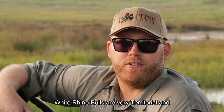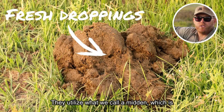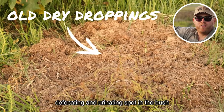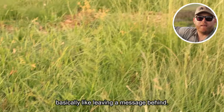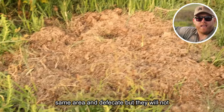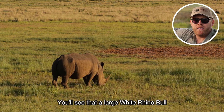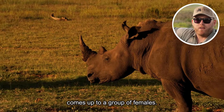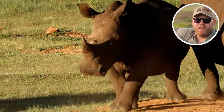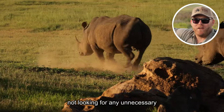White rhino bulls are very territorial and actively protect their territories. They utilize what we call a midden, which is an actively marked defecating and urinating spot in the bush — basically like leaving a message behind. The younger bulls will urinate and defecate in the same area, but they will not spray their urine like a large dominant bull. In this video you'll see a large white rhino bull come up to a group of females, and as you can see they are not very welcoming of his presence — they let him know straight away, and he quickly turns around and heads off, not looking for any unnecessary trouble.